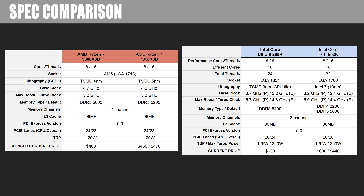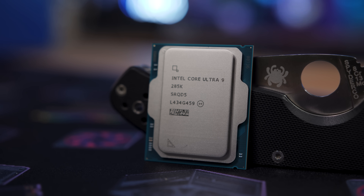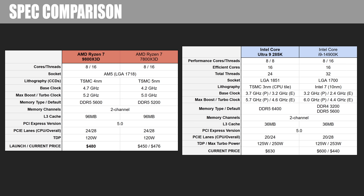The four CPUs are: the 7800X3D, the existing champ for best CPU for gaming; the 9800X3D of course; and on the Intel side we have the 14900K, which remains their best CPU for gaming, as well as the newly launched Core Ultra 9 285K that came out just a couple weeks ago — which you would have thought would have been Intel's new best CPU for gaming, but it still lags behind the 14900K in quite a few tests. The 7800X3D and 9800X3D are 8-core 16-thread CPUs very specifically focused on gaming, whereas the Intel CPUs have 32 threads with the 14900K and 24 threads with the 285K.